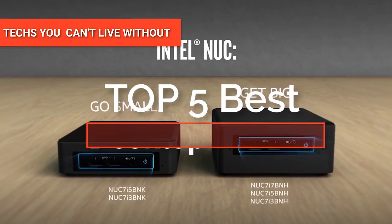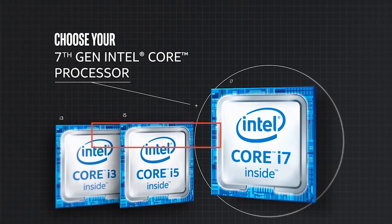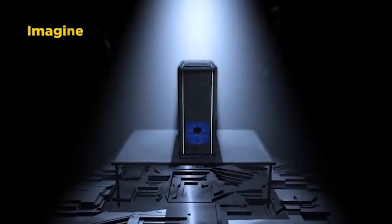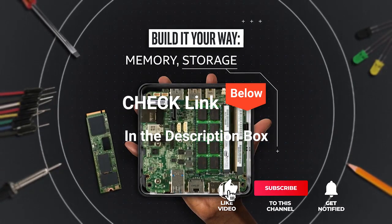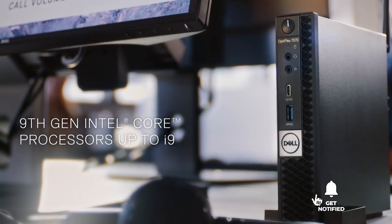Hey guys! In this video, we will look at the top five desktop mini PCs available on the market today. We made this list based on our own opinion, research, and customer reviews. We've considered the quality, features, and values when narrowing down the best choices possible. If you want more information and updated pricing on the products mentioned, check the links in the description box below. So, here are the top five desktop mini PCs.